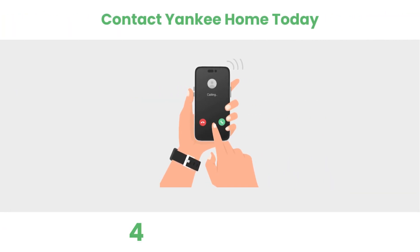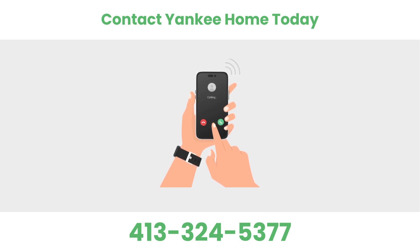Are you ready to get started? Contact Yankee Home today to schedule your free in-home consultation.